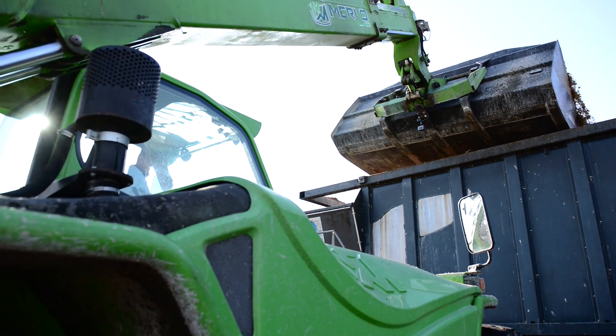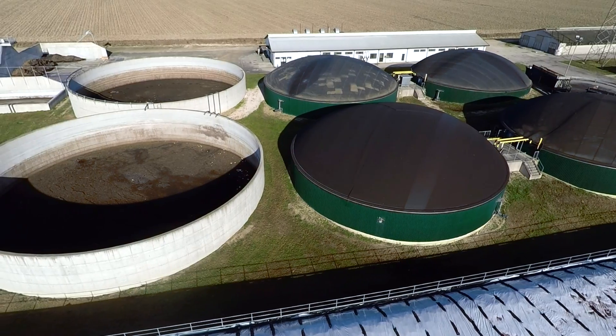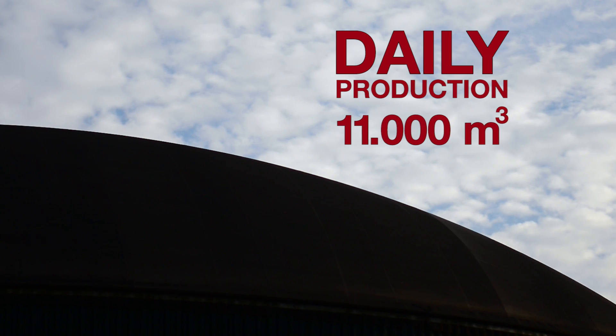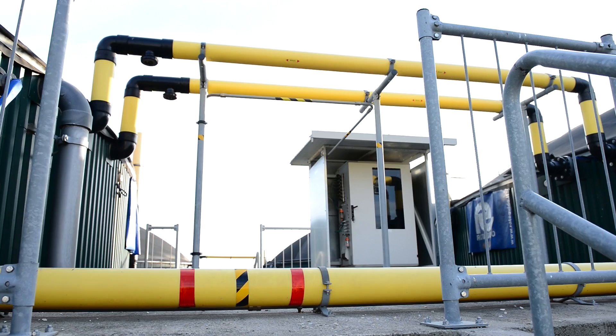The fermentation of the organic material, carried out by anaerobic bacteria, enables us to collect 11,000 cubic metres of biogas, which is then used for the production of power and thermal energy through combustion.